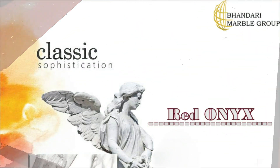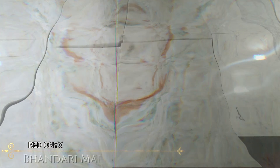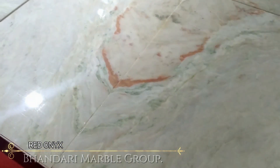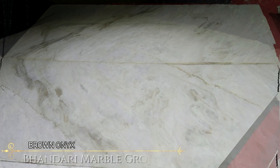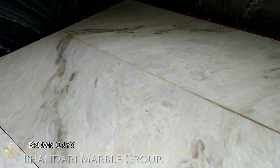Bhandari Marble Group supplies best materials in required sizes, thickness and finishes at very competitive prices with timely delivery. Onyx marble is offered at very affordable prices, and Bhandari Marble Group is one of the leading Onyx marble suppliers and exporters. Onyx marble is crafted with perfection in various sizes, thickness, designs and styles to enhance the beauty of any interior.